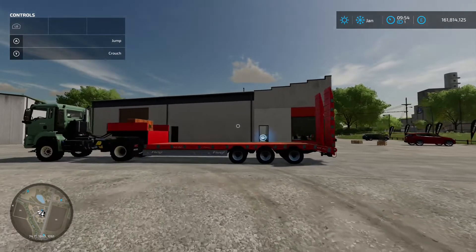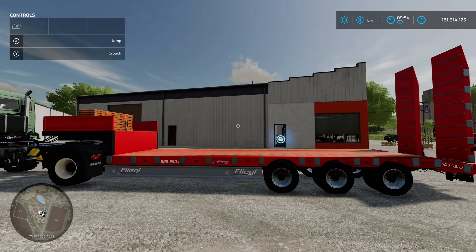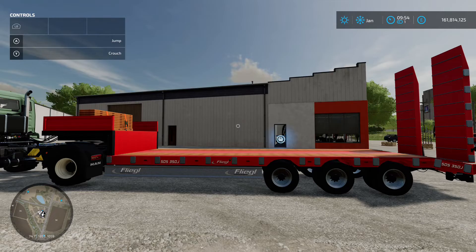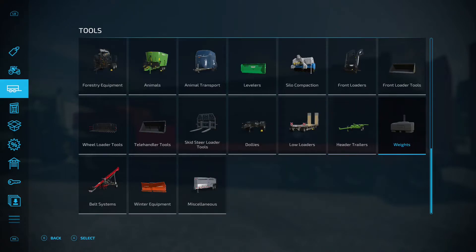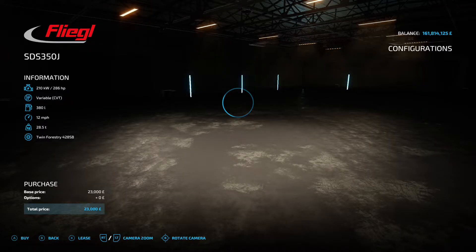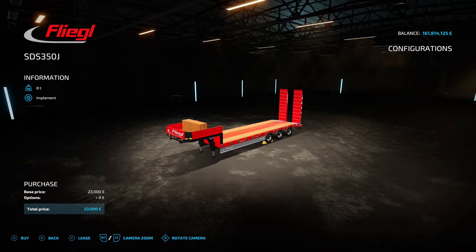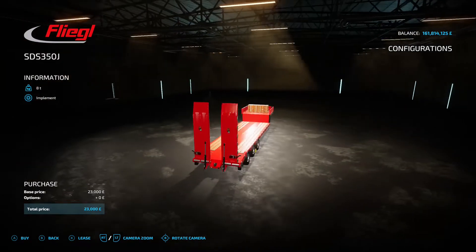Next up we've got the Flegel SDS 350J low loader — not the truck on the front, this is the trailer on the back. This is by Pepe978, it's 7.45 megabytes on the download. You'll find it in low loaders. It's going to cost you £23,000 to buy, there are no options on it, and you're going to use this for transporting all your equipment around the map.